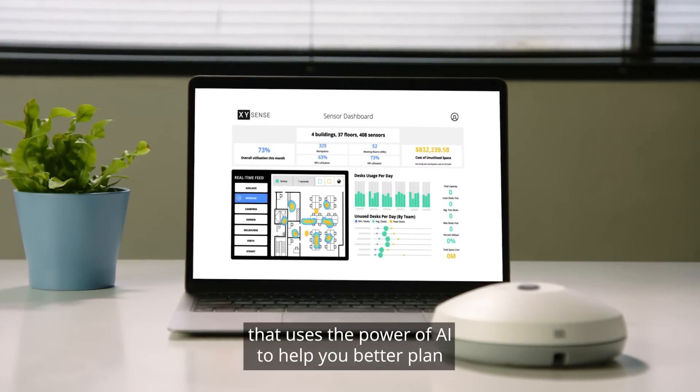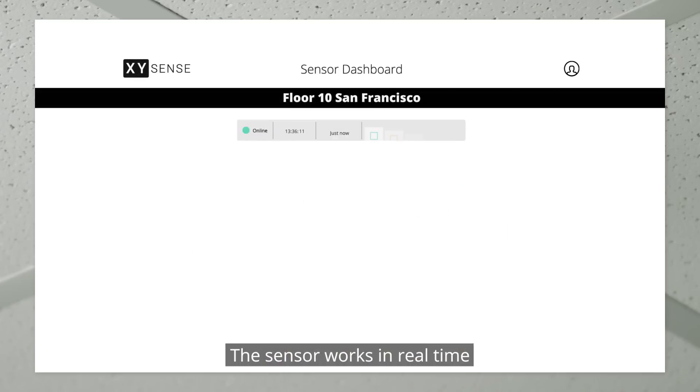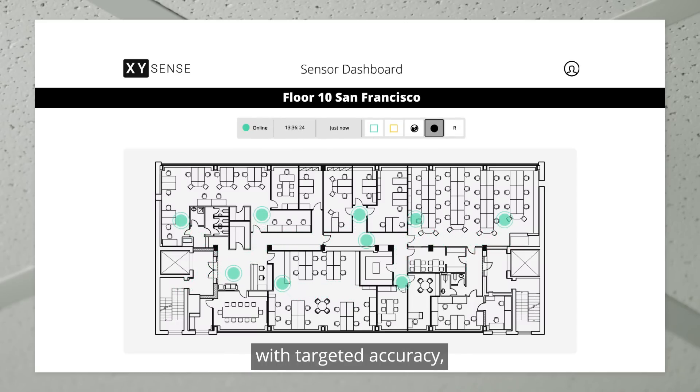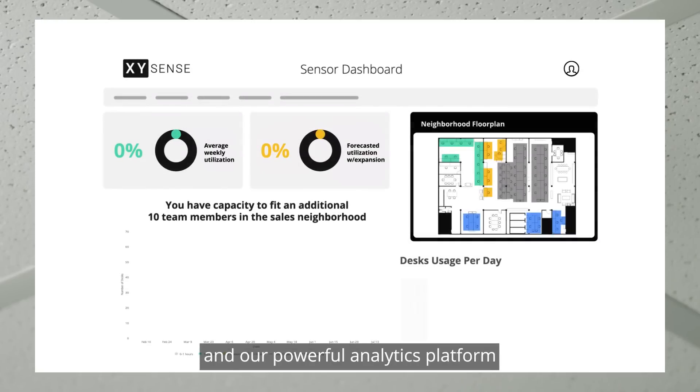XY Sense is a new kind of workplace sensor that uses the power of AI to help you better plan and use space in your workplace. The sensor works in real time to understand occupancy and paths of movement with targeted accuracy, so you can monitor your workplace live.